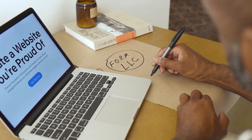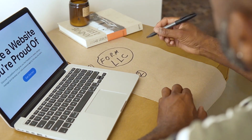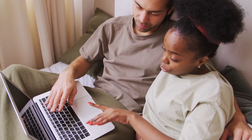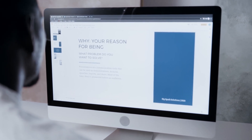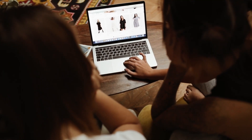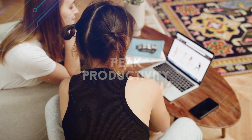We have reviewed three outstanding website builders: Wix, Duda, and WordPress. Each of them offers a multitude of tools and features for creating your web project. Now, the decision to choose depends on your specific needs and goals. Regardless of your choice, remember that these platforms provide modern solutions for web development. Best of luck in creating your website.